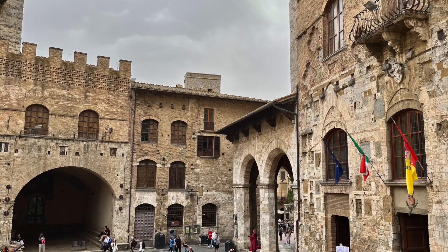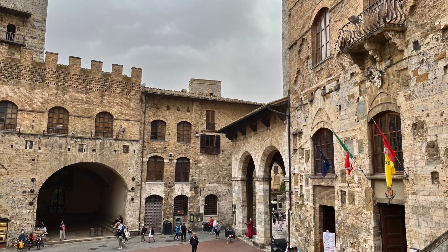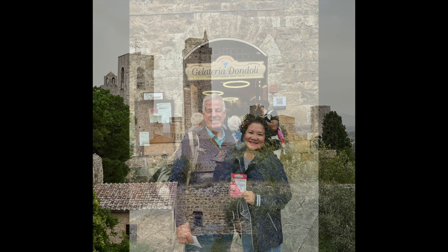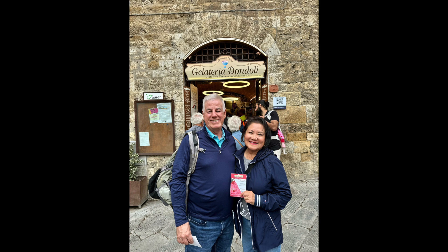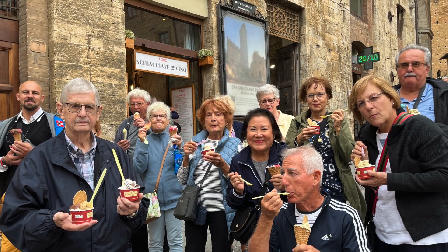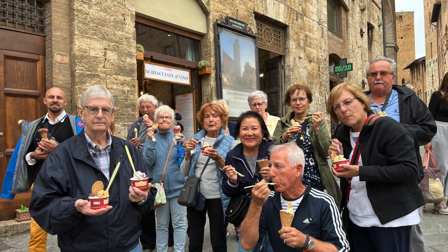After lunch, we traveled to San Gimignano, which is a hill town encircled with 13th-century walls. It has 14 medieval towers, but originally San Gimignano had 72. For a change of pace, we moved from wine to gelato that afternoon. We were treated to San Gimignano's famous Gelateria Dandale. The master gelato maker, Sergio, has won many awards and his skills show in his wonderful gelato.